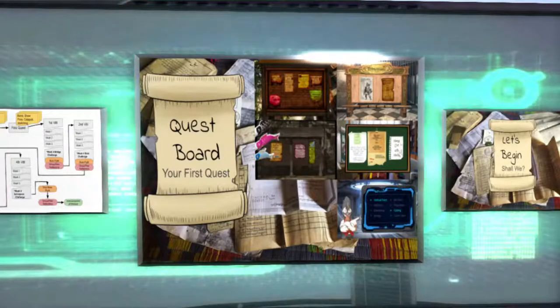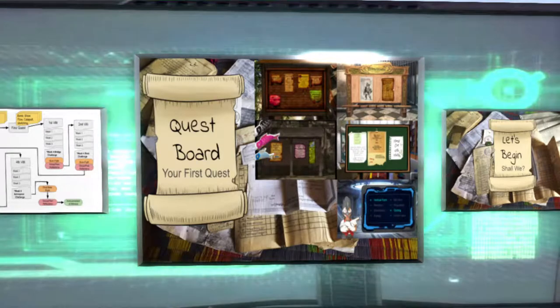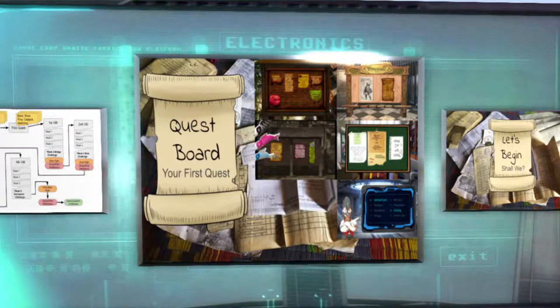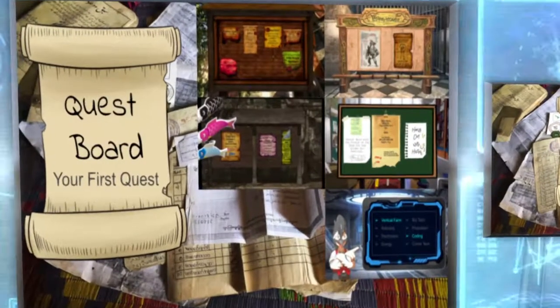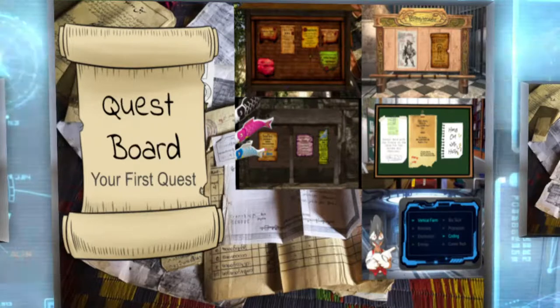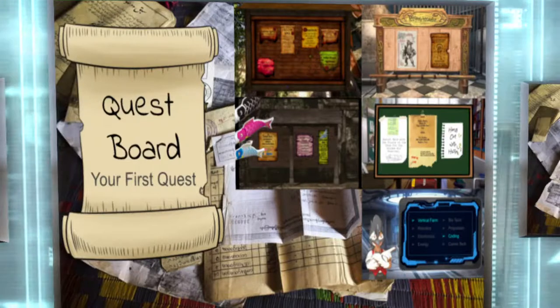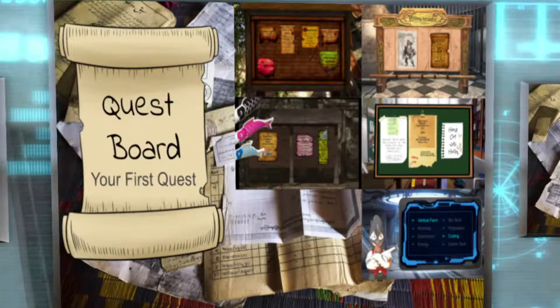These are the quest boards — they change every other week and students don't have to do all the quests on there. The pandemic choice board experience was a great prelude into quest boards, having them choose which quests they want to do. The quests offer different gold amounts and different experiences, and if you ace it perfectly you can get a secret item that helps you down the road. It's always great to see who's picking and choosing what.